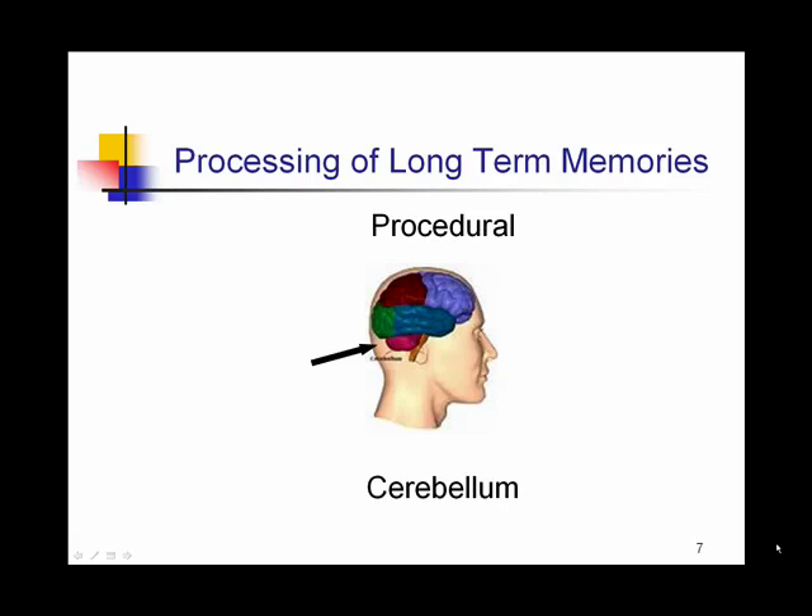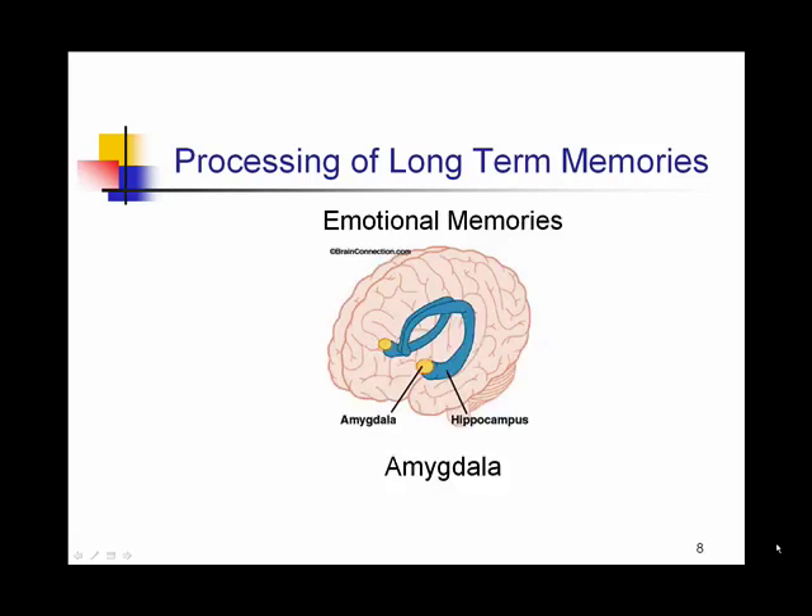Procedural memory, which are the memories of movements and coordination, occur in the cerebellum. Emotional memories are stored in an area known as the amygdala, which is part of the limbic system.